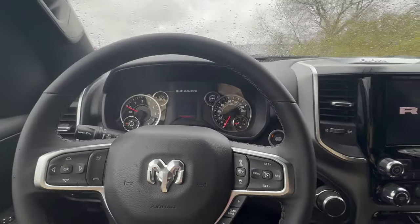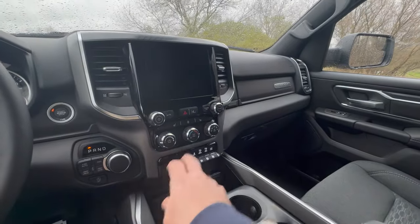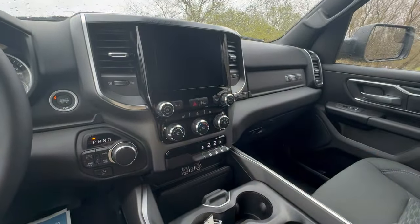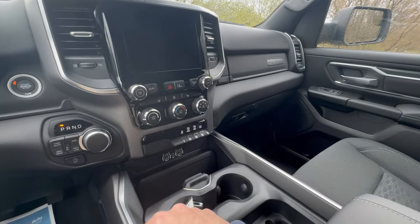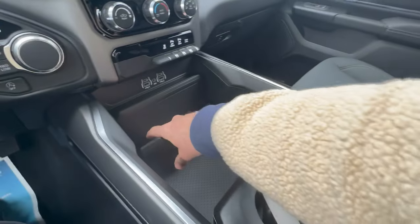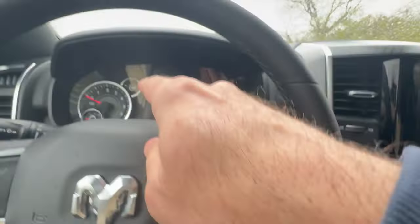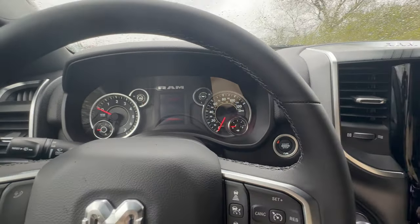Some differences you notice right off the bat: this gets you the 8-inch display versus the 12-inch, but you do get more manual controls here. Call me old-fashioned — I actually like this more because the 12-inch display personally doesn't make my life any easier. The downside is you lose dual climate control, you don't have wireless charging, and you have a lower-grade instrumentation panel without all the digital readout in the middle.